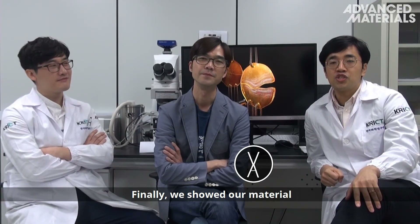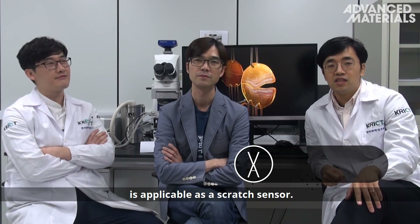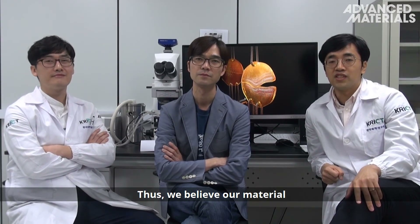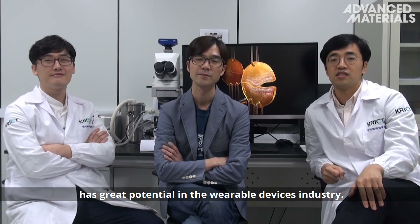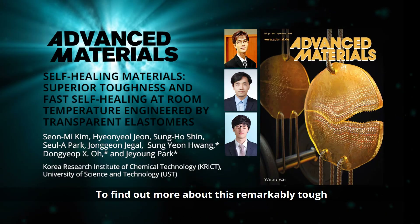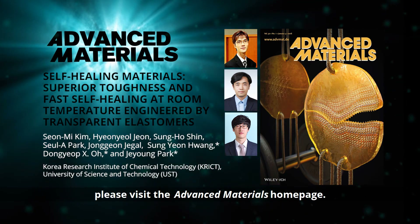Finally, we showed our material is applicable as a scratch sensor. We believe our material has great potential in the wearable devices industry. To find out more about this remarkably tough self-healing polymer, please visit the Advanced Materials homepage.